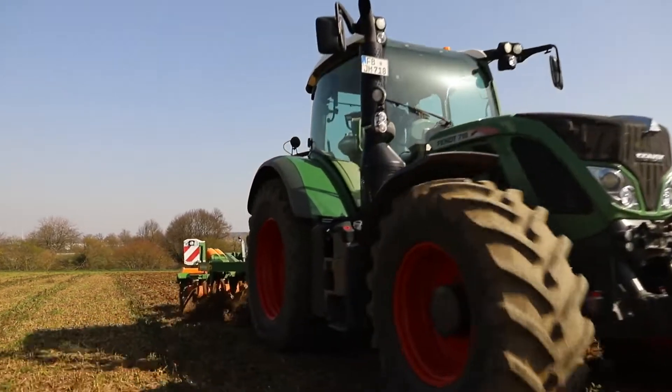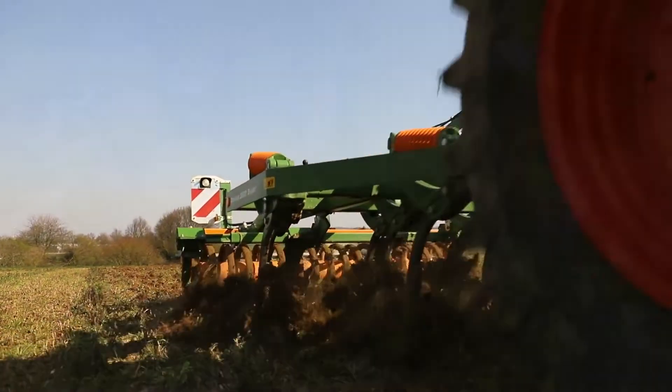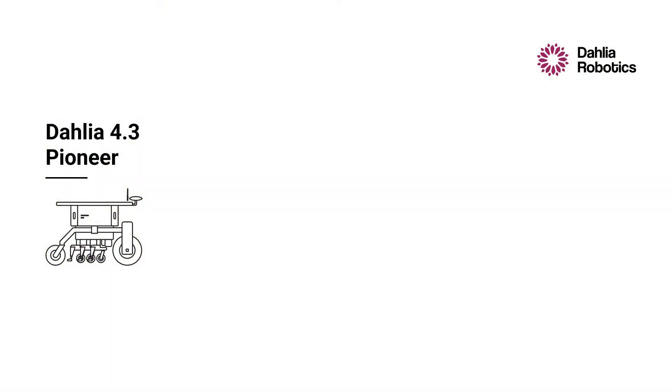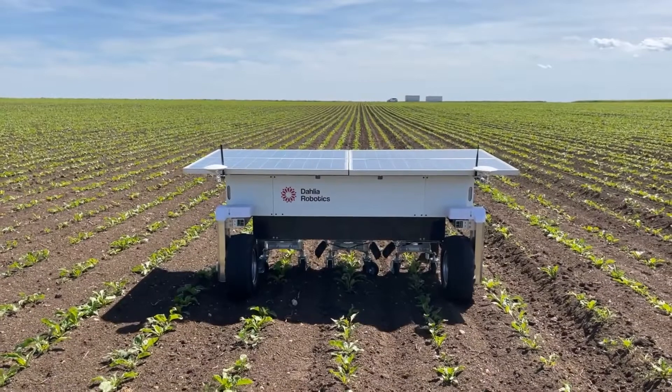With this goal in mind, mechanical removal is the only way to tackle weeds without chemicals. So how can we face today's challenges? Introducing Dahlia 4.3 — our pioneer on the path to production.